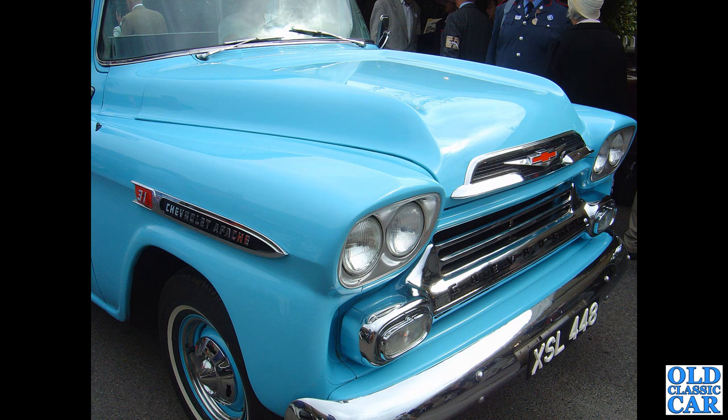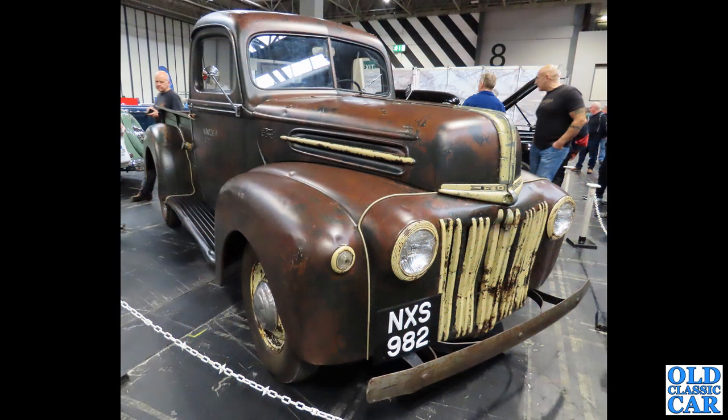XSL 48 — this is a Chevrolet Apache. This one has twin headlights either side and a fleetside pickup, and this one's been untaxed since 2017. So where is it — what's happening to this one? Is it being restored perhaps? It dates to 1959, this particular truck, with a 4.6 litre engine under that bonnet.